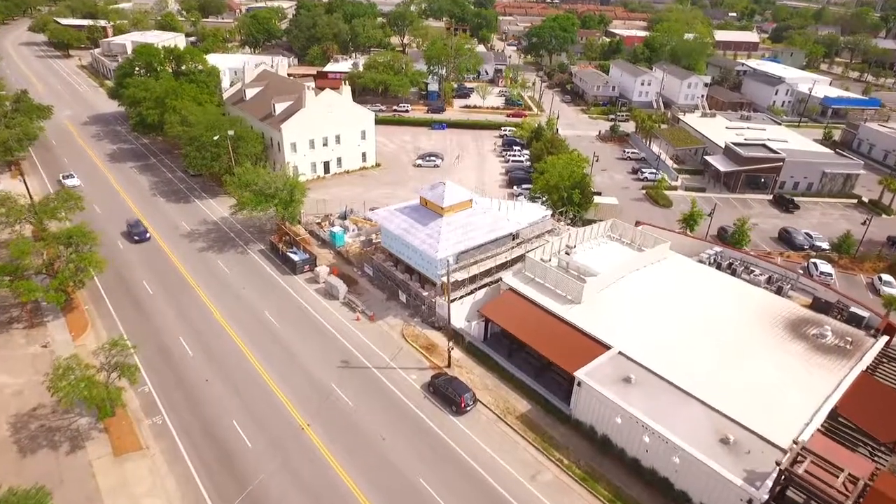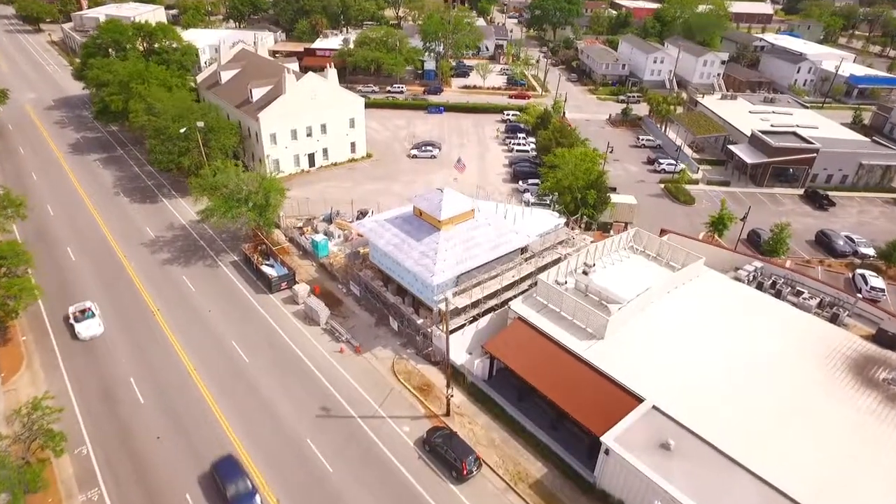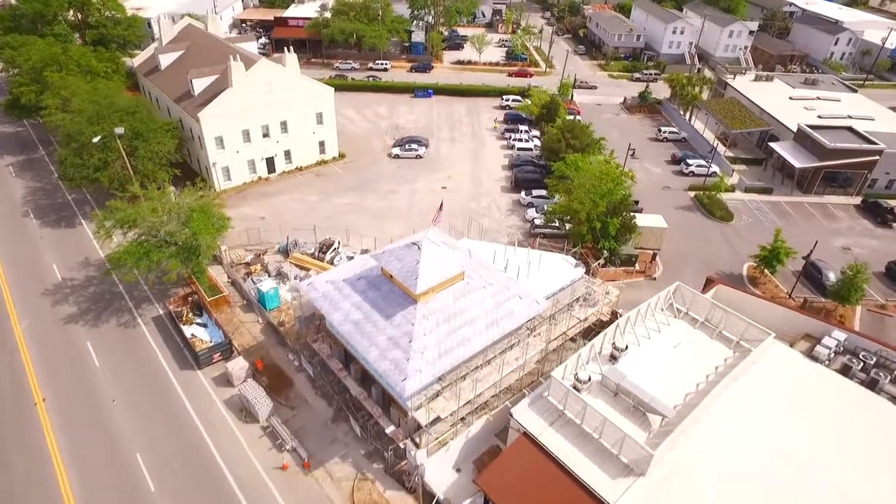Look at the location, the attention to detail, and you have to love that American flag. Linden Construction builds Charleston, and they build it very well.